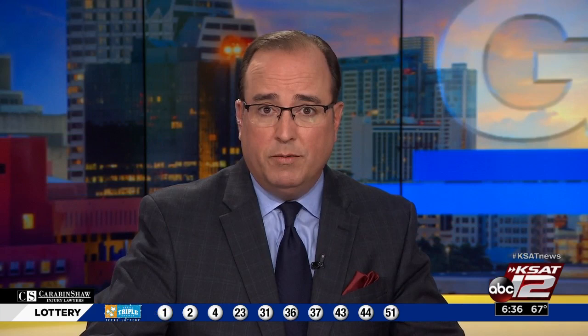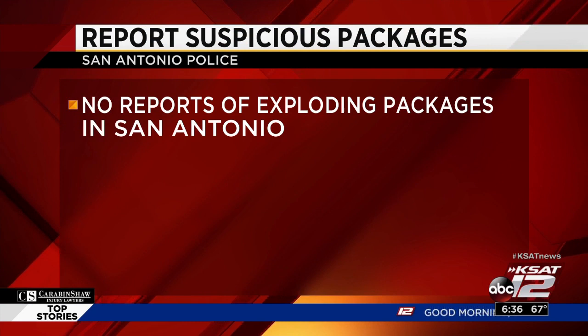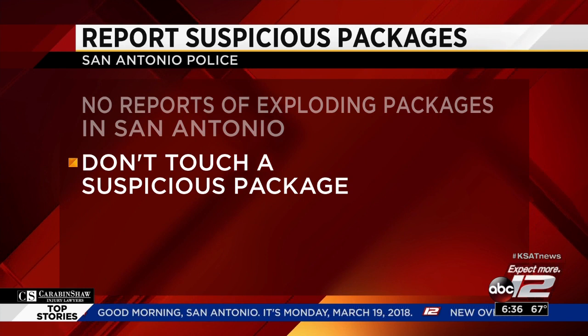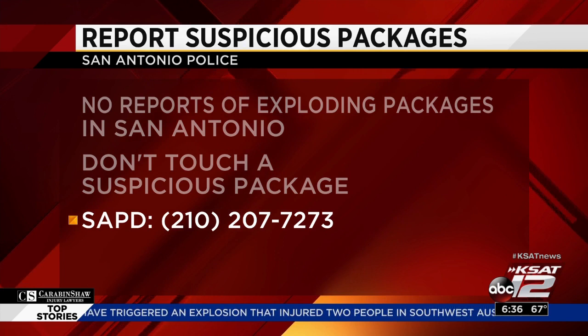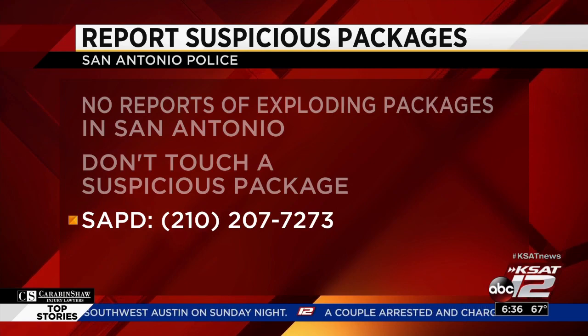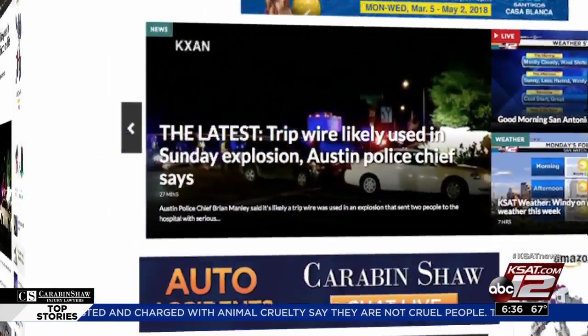Earlier this month, San Antonio's police chief William McManus addressed the bombings in Austin. While there still have been no reported incidents here, Chief McManus urged caution for anyone who comes across a suspicious package they were not expecting. If you see something suspicious, they're asking you to say something. Don't touch a suspicious package at your doorstep — call SAPD at 210-207-7273. This is a story we are following very closely. Keep it right here on KSAT 12 for updates throughout the day. You can also find complete coverage on our website — head to ksat.com and look for the story right there on our homepage.